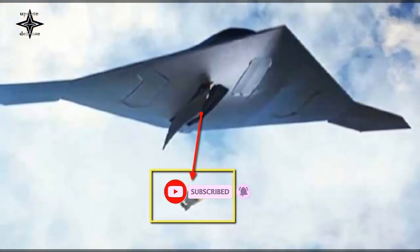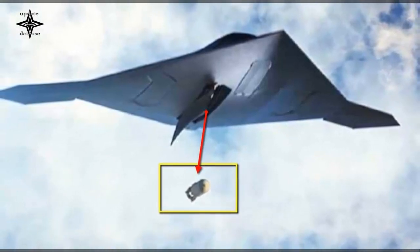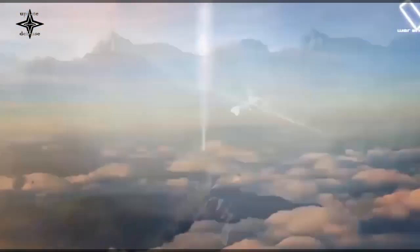The second prototype received a flat jet nozzle. If the series of trials runs smoothly, the first production variant of the S-70 will be handed over to the Russian Air Force in 2024.